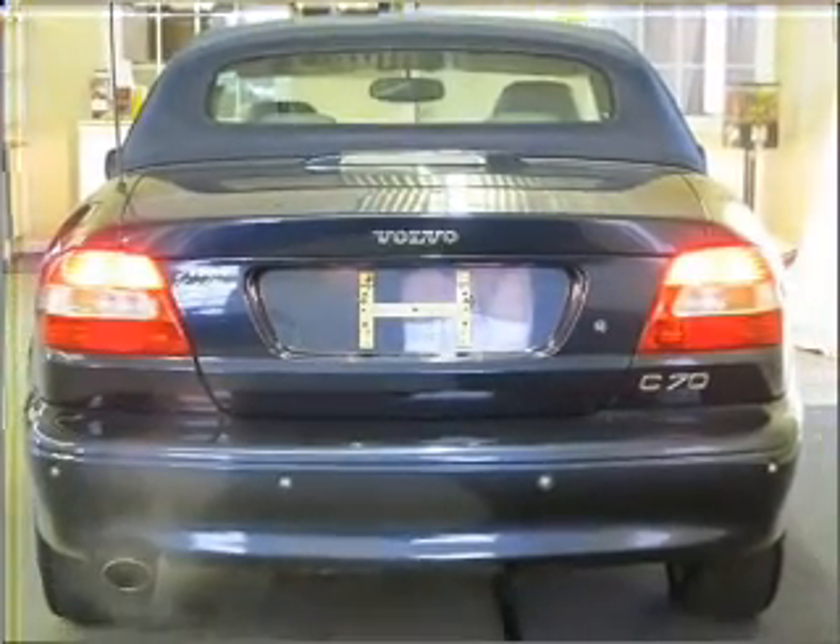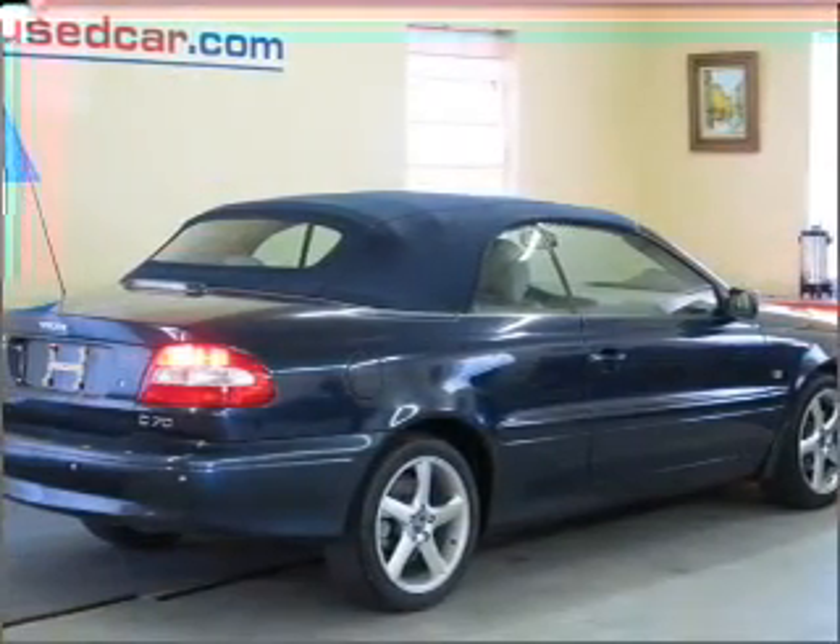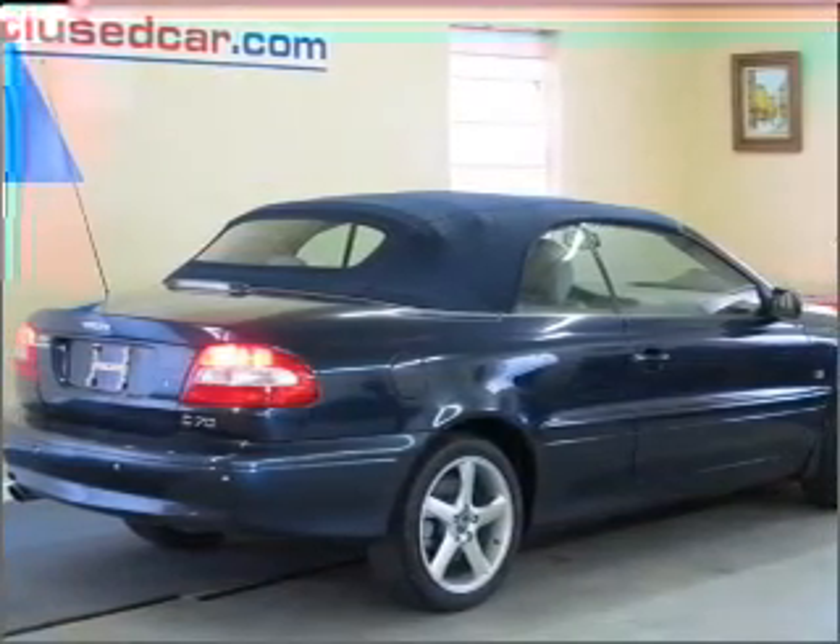You can also ride with confidence with the four-wheel ABS, fog lamps, daytime running lights and more.